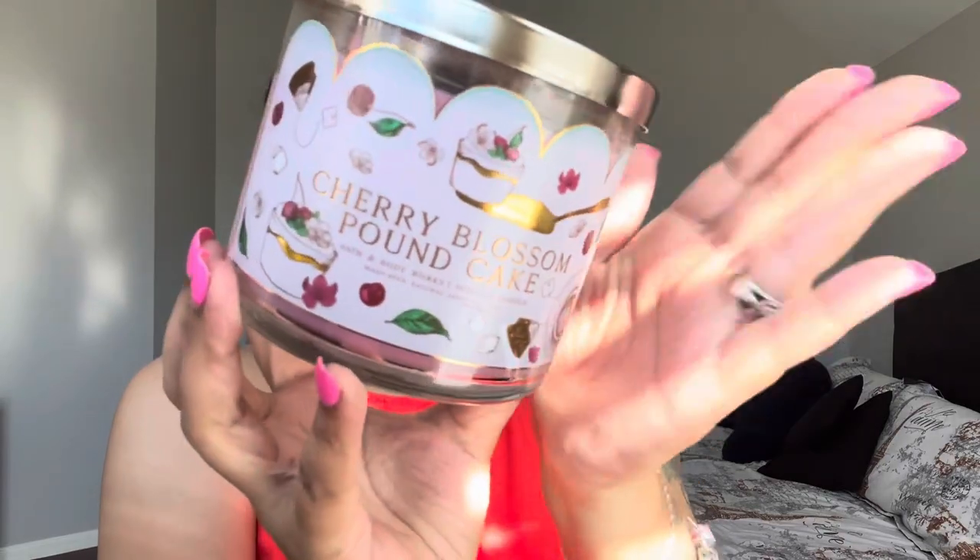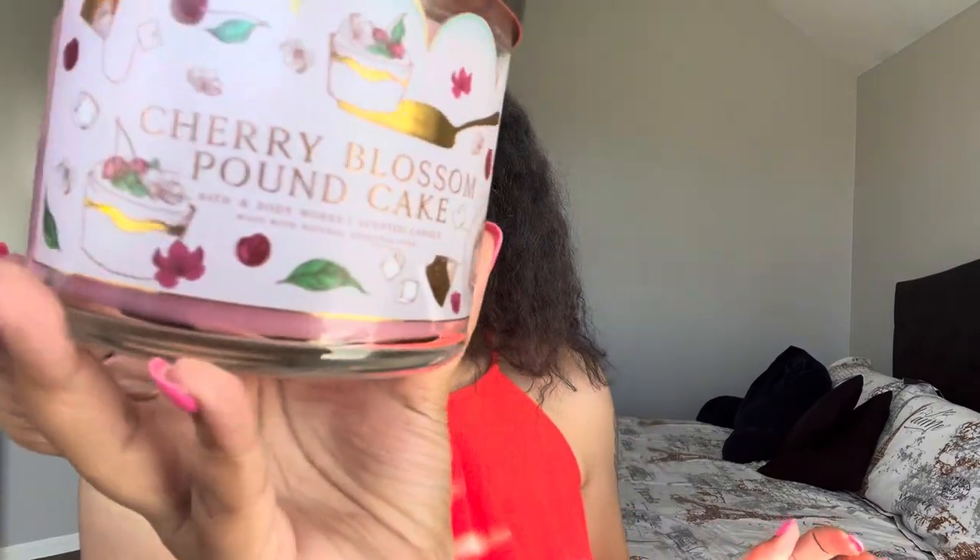I went ahead and got Cherry Blossom Pound Cake. The packaging is pretty — I wish they'd do a full wrap-around, but you know. This is cherry blossom, whipped pound cake, and vanilla frosting. I've seen someone say they weren't sure about the cherry blossom note, but I actually really like this. I don't think I'd mind it in body care either. I get a lot of the pound cake and a little bit of the cherry note — it smells really pretty.